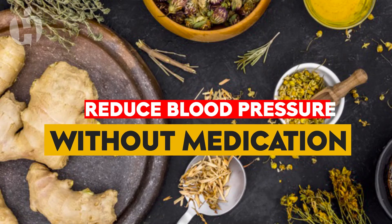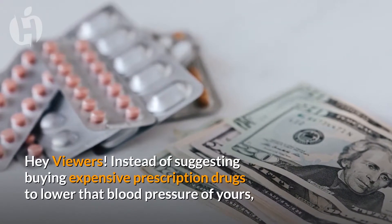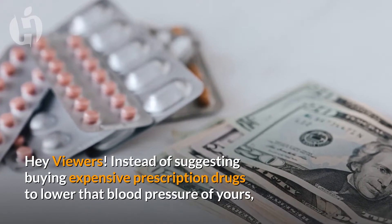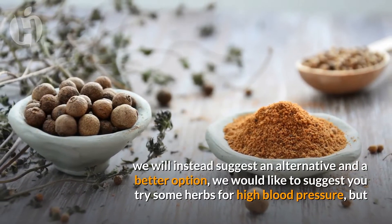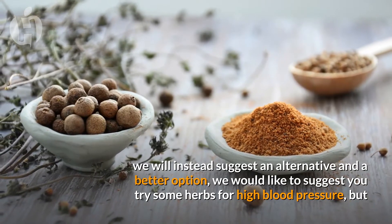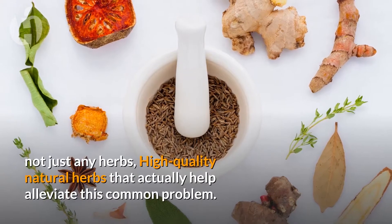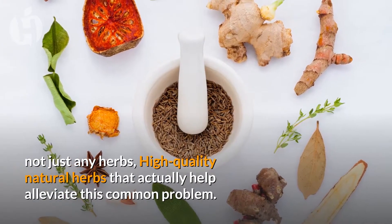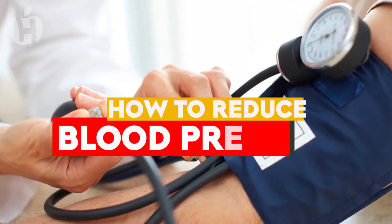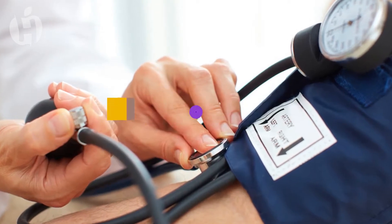How to reduce blood pressure without medication. Hey viewers, instead of suggesting buying expensive prescription drugs to lower your blood pressure, we will suggest an alternative and better option. We would like to suggest you try some herbs for high blood pressure — not just any herbs, but high quality natural herbs that actually help alleviate this common problem. In today's video, we will share with you how to reduce blood pressure without medication.